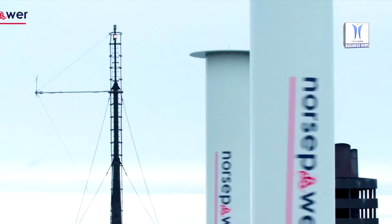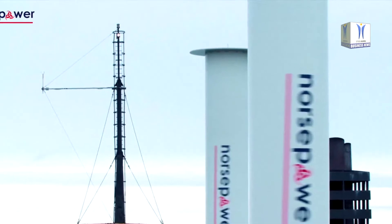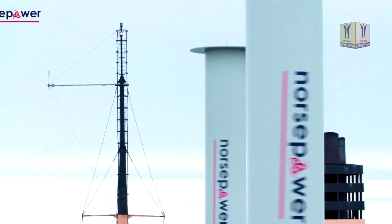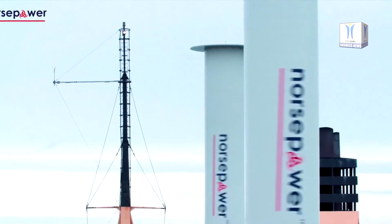The Norse Power Rotor Sail solution, which can be installed on new vessels or retrofitted on existing ships, is a modernized version of the Flettner Rotor — a spinning cylinder that uses the Magnus effect to harness wind power to thrust a ship.